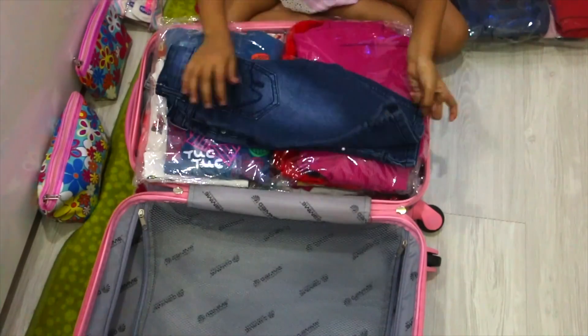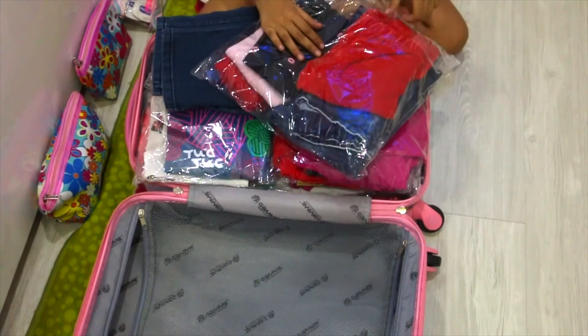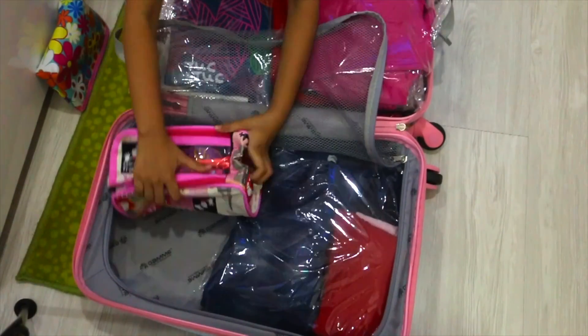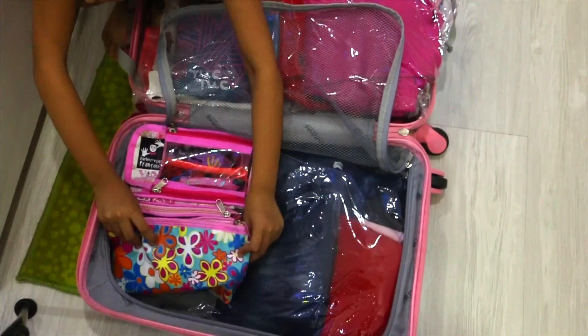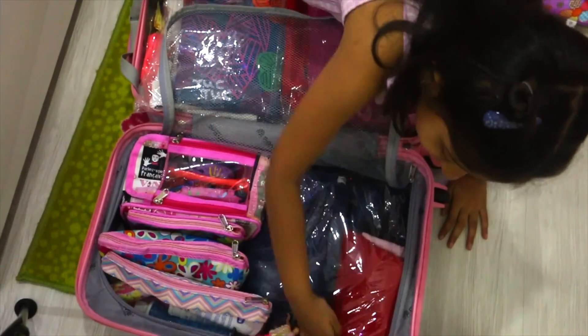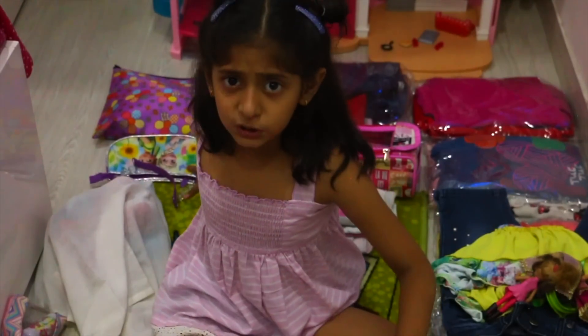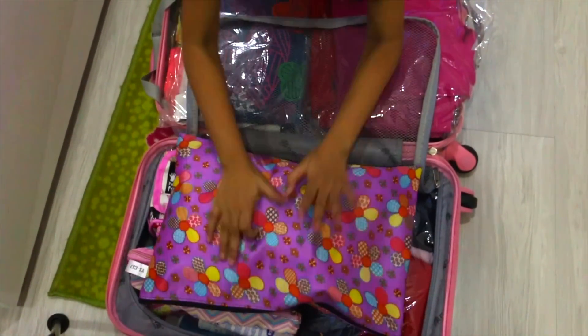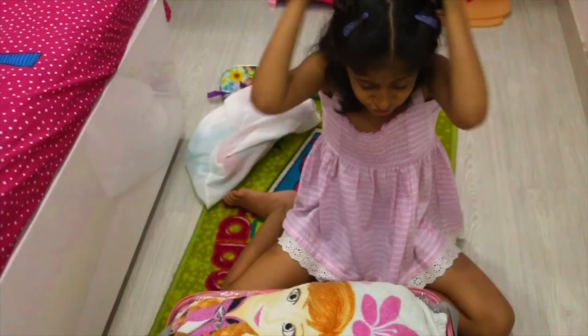Now we will put stockings, jeans, and a moti with leggings, and here I will put sunglasses and then I will put my medicines, toilet items, accessories, and dolls. I will put my handbag if it fits. Now we will put undergarments and tops.